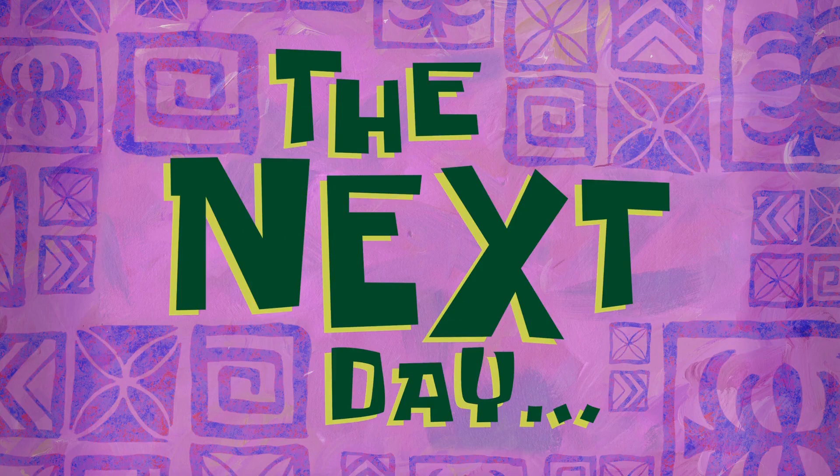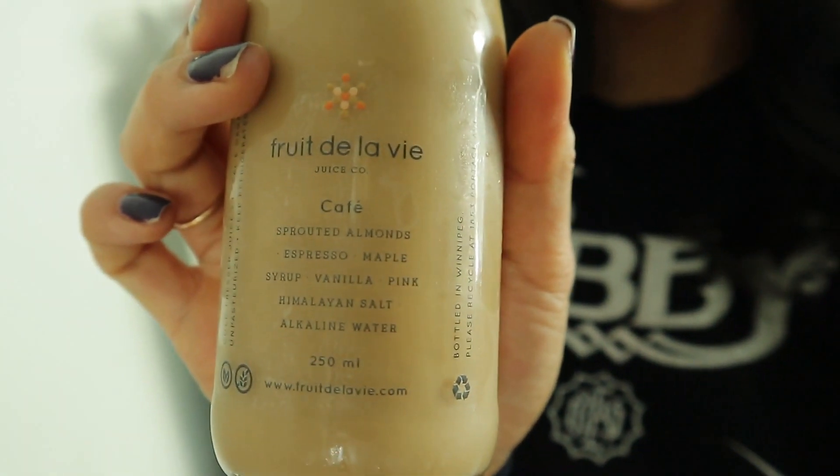The next day. Good morning. Today is Thursday, March 6th. I am just waking up and heading out the door and I'm just making a quick breakfast right now. But I am going to try this cafe from Fruits de la Vie. It has sprouted almonds, espresso, maple syrup, vanilla, pink Himalayan salt, and alkaline water. I am a coffee fanatic and I'm going to try this because I usually brew a cup of coffee in the morning in my French press, but we're going to see how this holds up for me today.